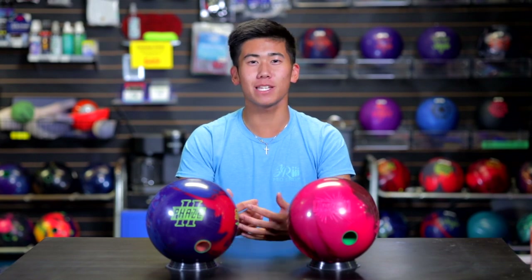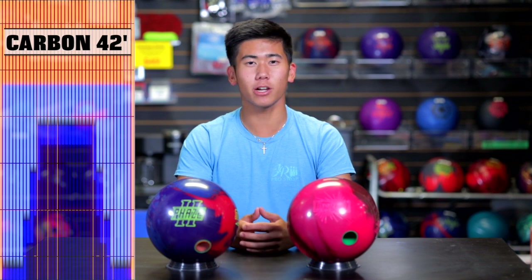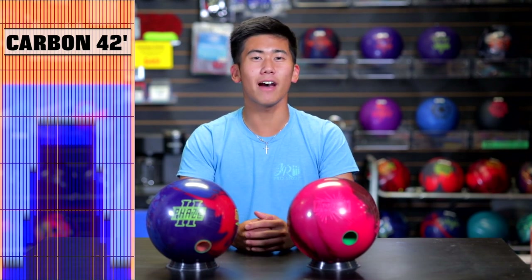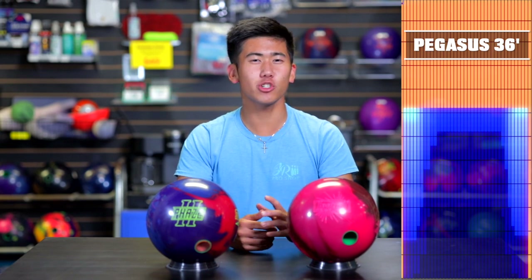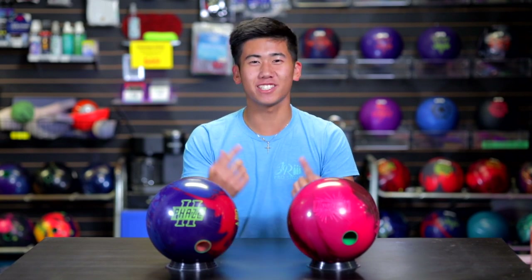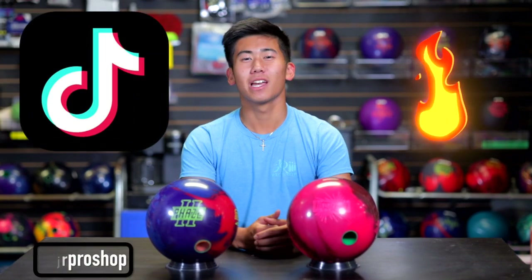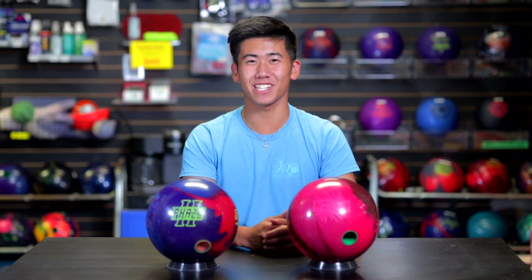We have two patterns for our Team Canada member today. First up it's Carbon, our house shot — should be no problem for Jungo. And on the other lane, we have the 36-foot Pegasus. Shorter pattern, and it's gonna be very interesting to see how the Hype Solid reacts on both. Big news: Jarrah Pro Shop is now on TikTok, so make sure to follow us. Link will be down below — lots of funny clips, behind the scenes, and bloopers.